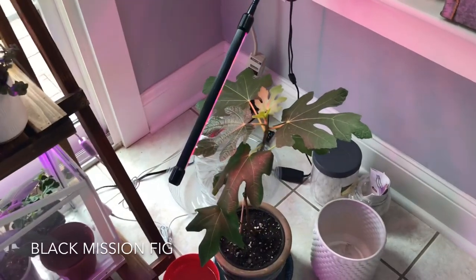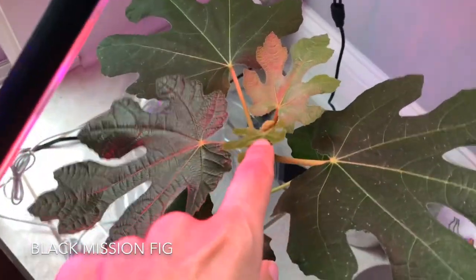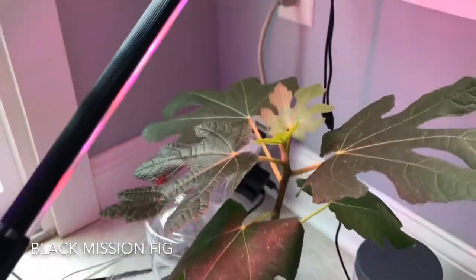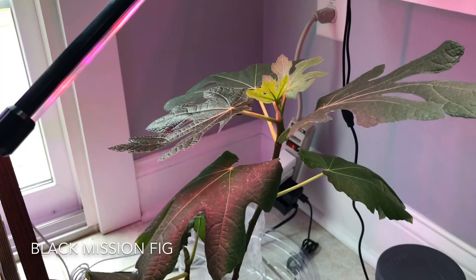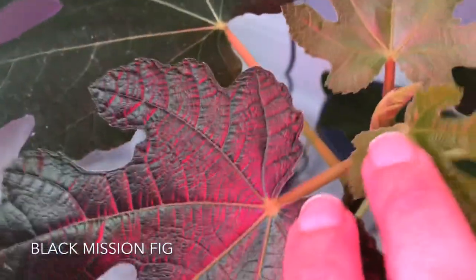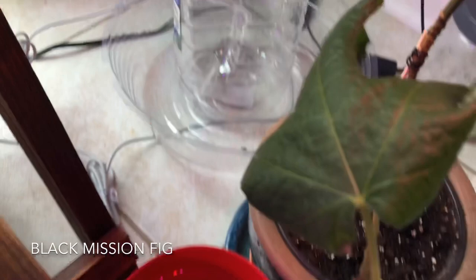I'm excited to share good news — finally, my Black Mission Fig has put on new growth. I'm so happy. If you recall, it was losing a lot of leaves and I didn't know what its status was. I knew it wasn't dead, but it wasn't putting on any new growth. And finally it did — more coming in. Now this stem here, I'm losing this leaf, I know that's about to drop. But there is hope — new growth will be coming in.